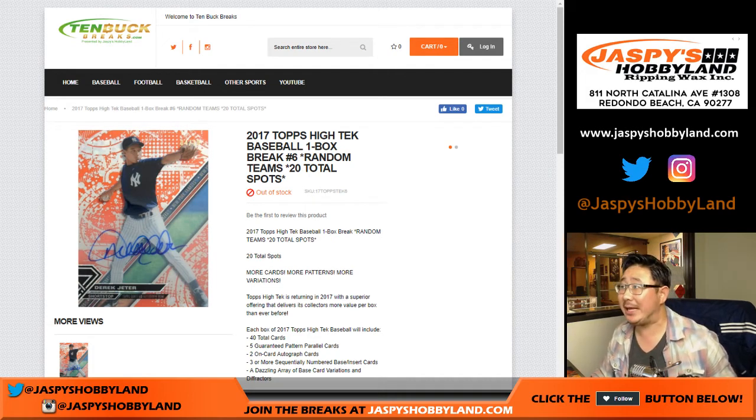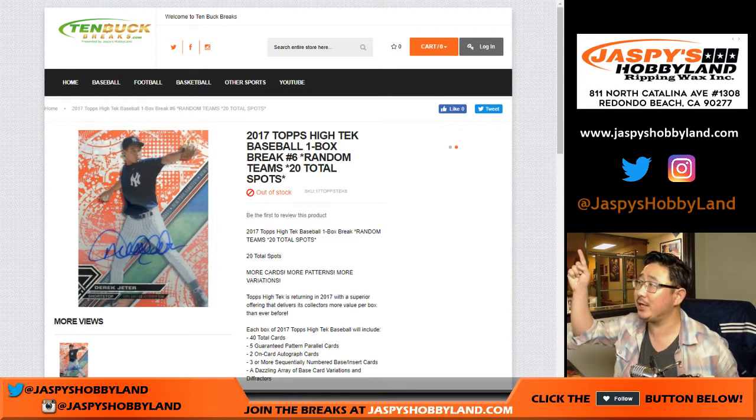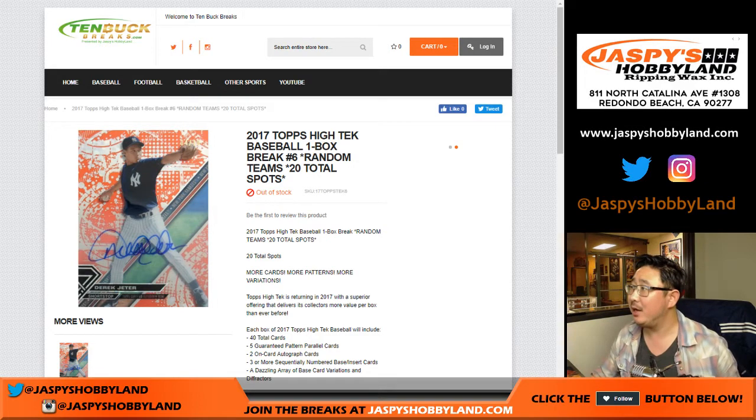Good evening everyone. Joe for jazbeeshobbyland.com doing some 10-buck breaks right there. 10buckbreaks.com has one-box random team breaks for only 10 bucks a spot — that's not bad. 10buckbreaks.com.